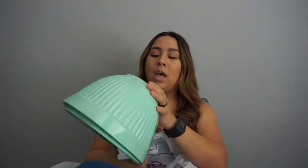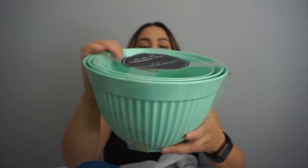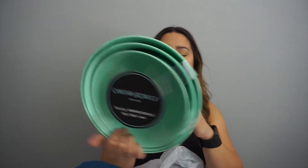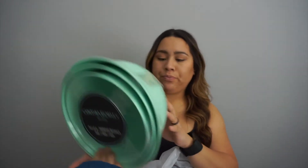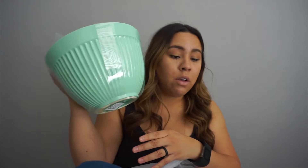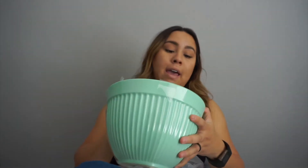I got some mixing bowls — there are three of them in here. They're a super cute green minty color. I didn't have any mixing bowls for baking, so I had to get some. These were originally $25 but I got them for $14.99. They're plastic but super nice to use.